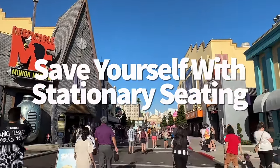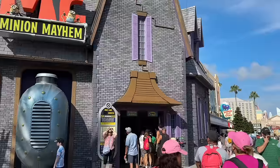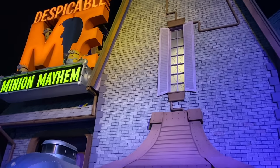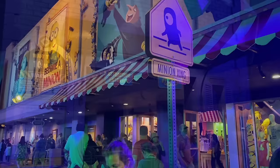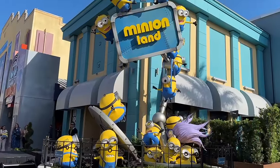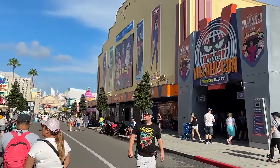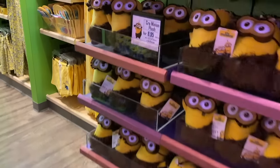Minions Mayhem on the Universal Studios side isn't super intense, but the combined screen and seat movement can be a lot for some heads and tummies. Minions Mayhem was originally a 3D attraction when it opened in 2012, but Universal removed the 3D feature in 2019 because it made too many guests sick daily. To decrease your chances of feeling sick, ask a Universal ride crew member if you can wait for the stationary seating option at the front of the attraction. This is also good for younger kids under 40 inches — they can still ride in the stationary seats accompanied by an adult.